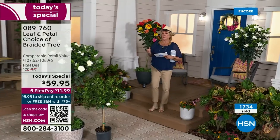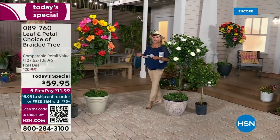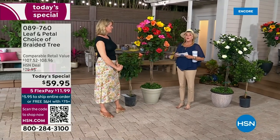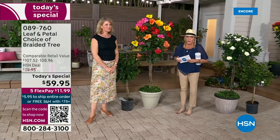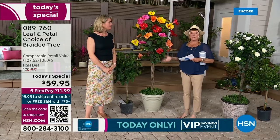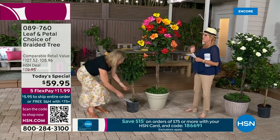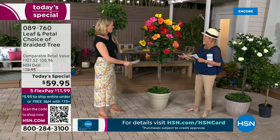This is the third year in a row that we've offered the trees as a today's special, but we actually lowered the price from last year, so it's an even better value. Rochelle is rejoining me — not only is she a gardening author, she's a landscape designer and the brand ambassador for Leaf and Petal here at HSN. Leaf and Petal are really known for the uniqueness; they're pushing the envelope for all of us to be able to be successful.